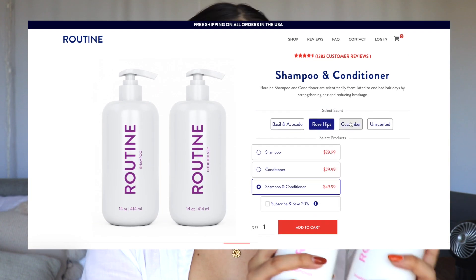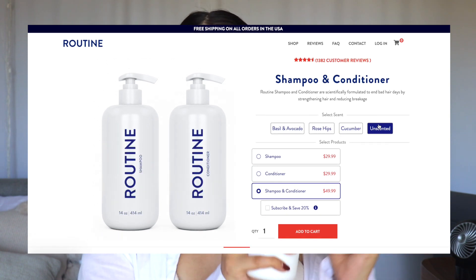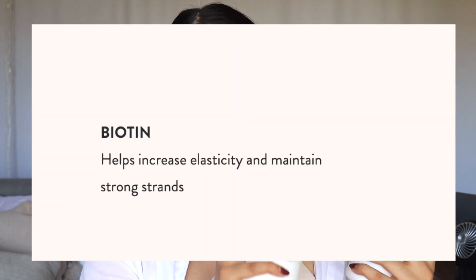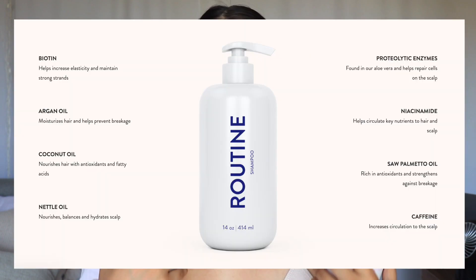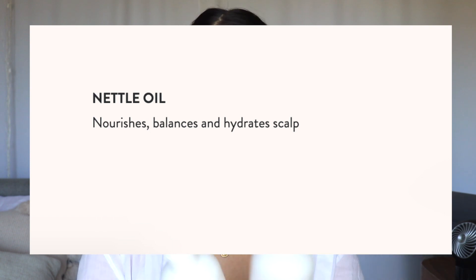I specifically picked the rose scent — that's the one that drew my attention, which is why the bottles look kind of pink. These actually have biotin, which helps increase your elasticity. They also have argan oil, which is incredible — it moisturizes your hair and helps prevent breakage, which is what I really need. Then there's coconut oil and nettle oil, which nourishes, balances, and hydrates your scalp. Those are only some of the benefits; they have a lot of other things.